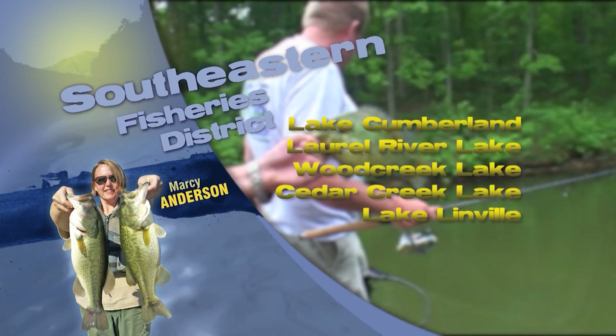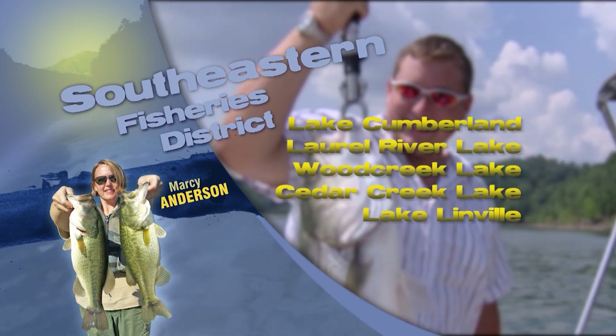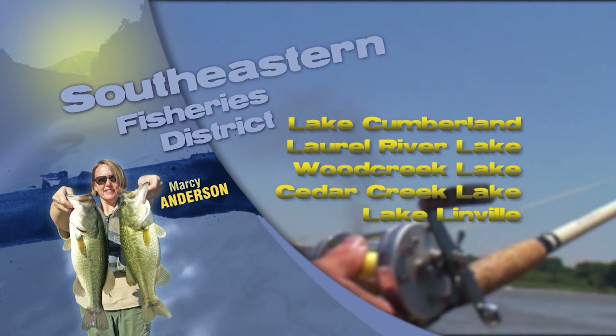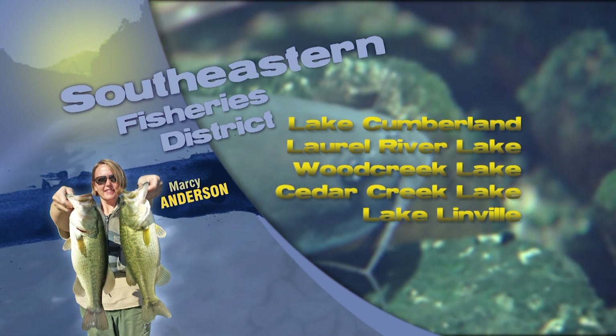With the holidays fast approaching, keep the fish in mind after the lights and trees come down. Natural Christmas trees can be recycled and used for fish habitat, so if you're looking for a way to dispose of your tree, go to fw.ky.gov and search for Christmas trees. There you will find a list of locations across the state to drop off your undecorated trees.